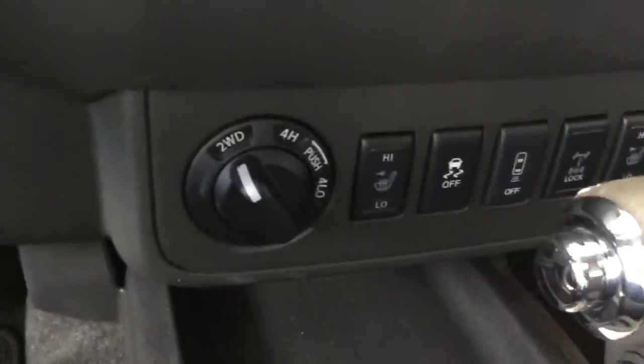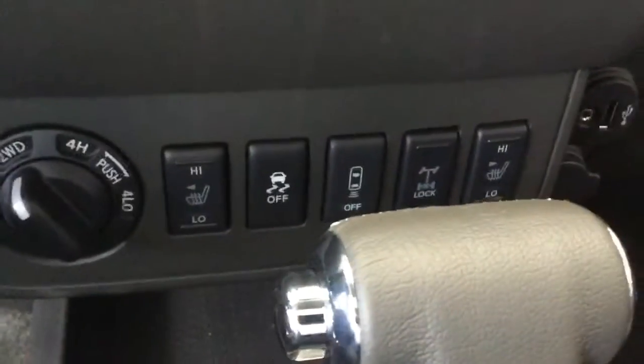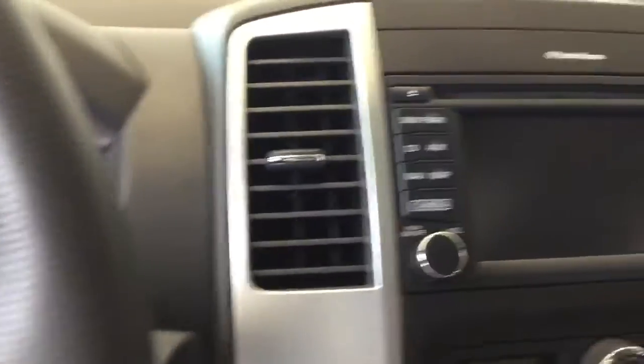As you can see too, on-the-fly switchover — four high, four low — easy to reach, heated seats for the front, the differential lock. Lots of options in this truck.